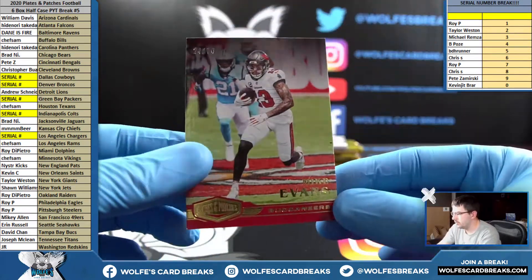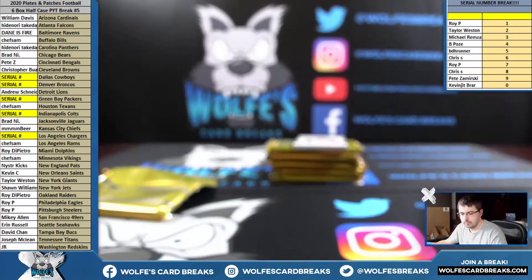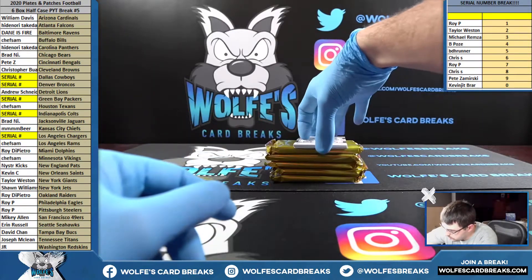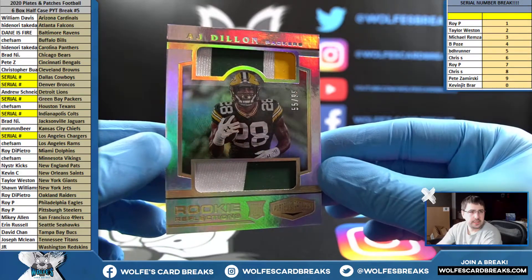Mike Evans for the Bucks, numbered to 70.